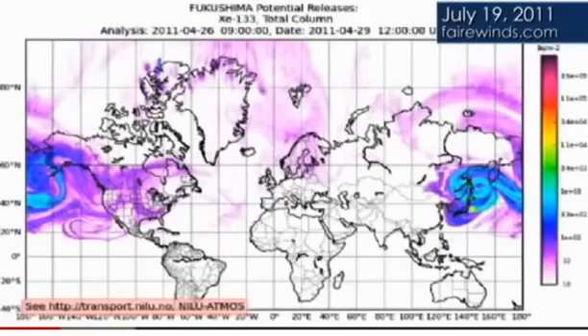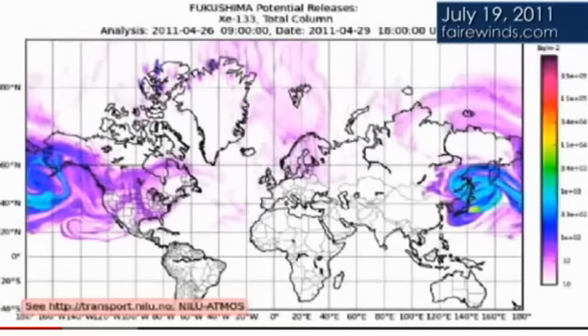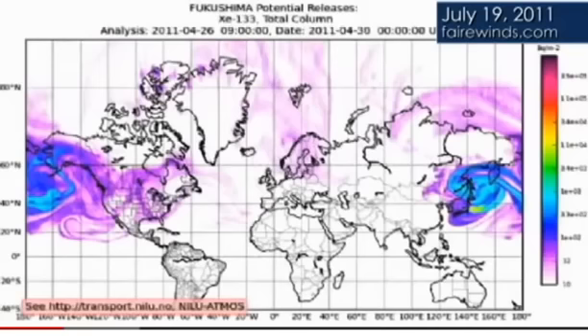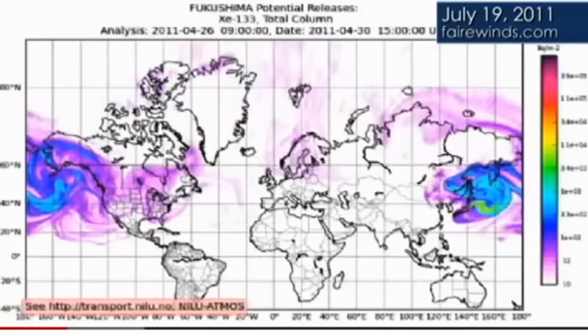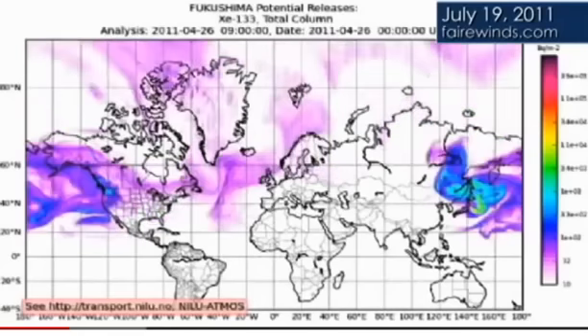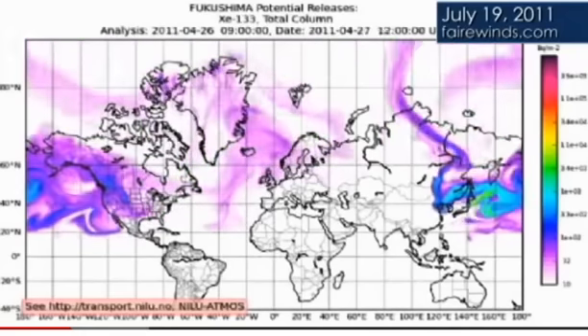Most of the radiation from Fukushima was released in March and in April. At this point there's a lot less radiation every day than there was then. About 90 to 95% of the radiation from Fukushima was released in the first six weeks of the accident. While it continues to release radiation, there's nowhere near as much on a daily basis.